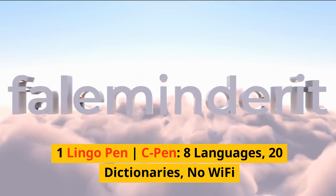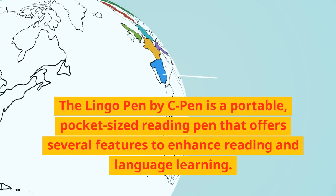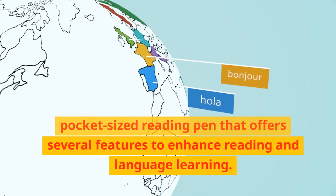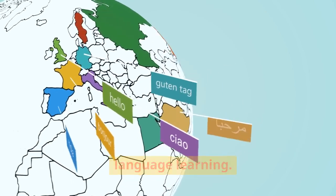One Lingo Pen by C-Pen. Eight languages, 20 dictionaries, no Wi-Fi. The Lingo Pen by C-Pen is a portable, pocket-sized reading pen that offers several features to enhance reading and language learning.